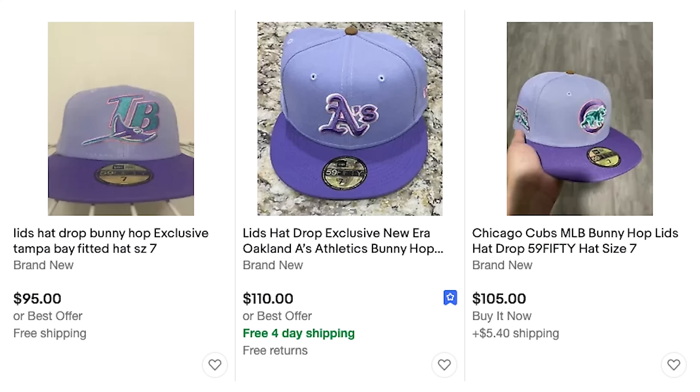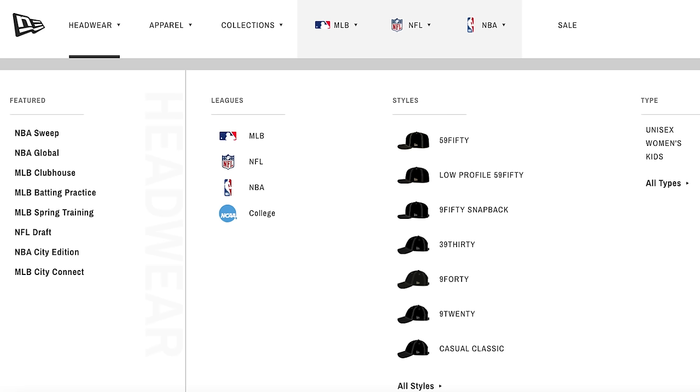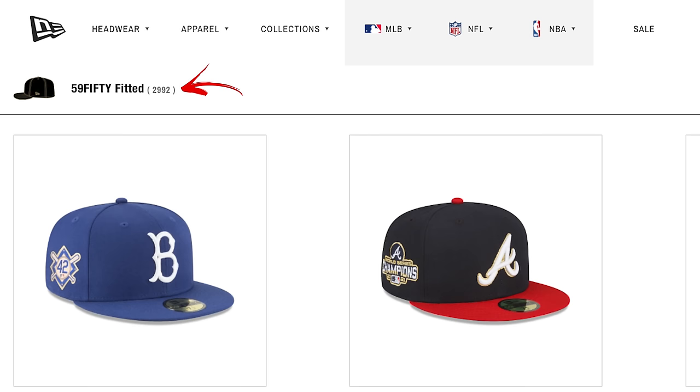Next on the list is New Era — these are the people who actually make these hats, and they have their own website too. A lot of people sleep on this because they're used to going to Lids or other sites, but these are the actual producers of the hat. The New Era 59Fifty is the hat and model you want, and they have a bunch of them on their website. All of these sites have their own lane when it comes to exclusive drops, special colorways, and collections — so it's cool to keep up with all of them. For that more team-issued type gear and on/off field vibe, you'll find the gems on their website.